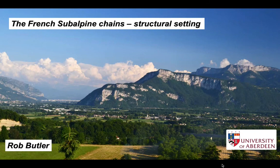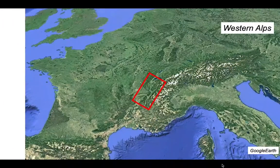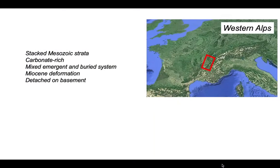The subalpine chains of southeast France are a fold-thrust belt and a remarkable natural laboratory for understanding how fold-thrust systems are structured. We are in southeast France on the edge of the western Alps. This region consists of stacked Mesozoic strata dominated by thick limestone sequences. The thrust belt is developed as a mixture of an emergent thrust system and a part developed underneath a far-traveled thrust sheet derived from more internal parts of the Alps. The deformation is of Miocene age and is detached from the underlying crystalline basement — a classic thin-skinned thrust belt.